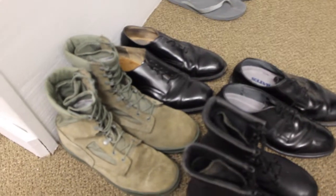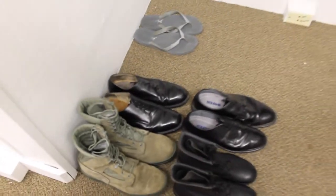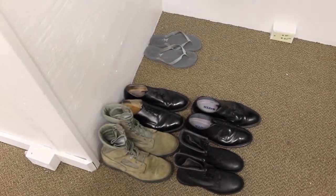Alignment: Ensure heels and soles of like shoes are grounded to each other, and unlike shoes are grounded at the soles only. Keep shoes as perpendicular to the imaginary line as possible.